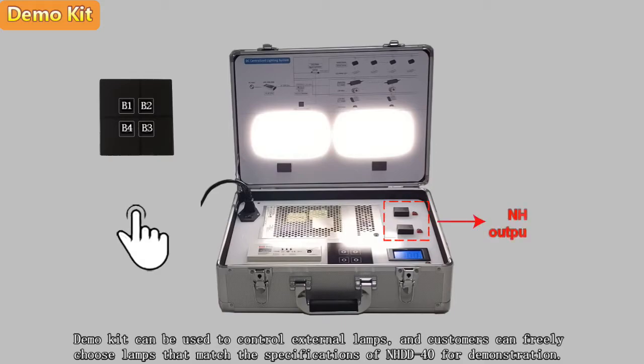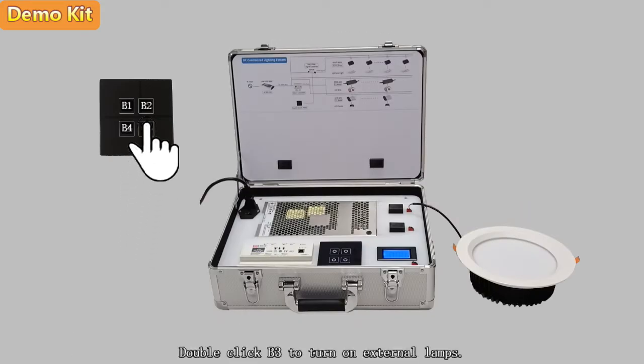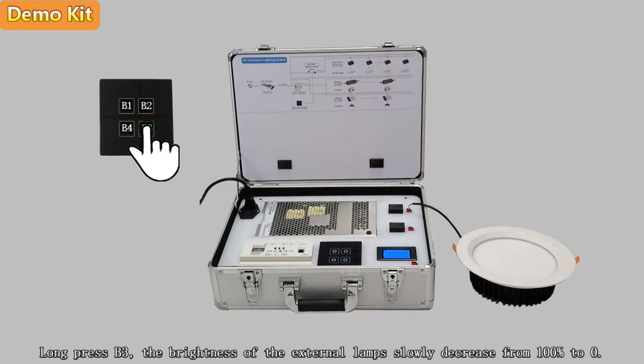The demo kit can be used to control external lamps, and customers can freely choose lamps that match the specifications of the NHDD-40 for demonstration. Double click B3 to turn on external lamps. Long press B3 and the brightness of the external lamps slowly decreases from 100% to 0%.